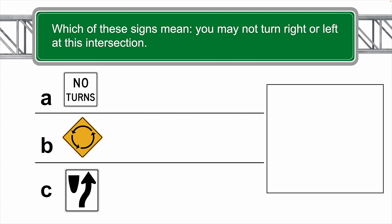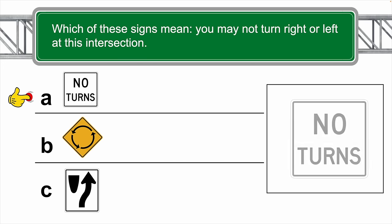Which of these signs means you may not turn right or left at this intersection? The correct answer is C.